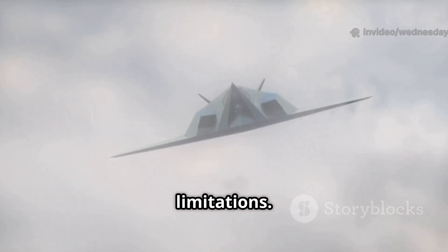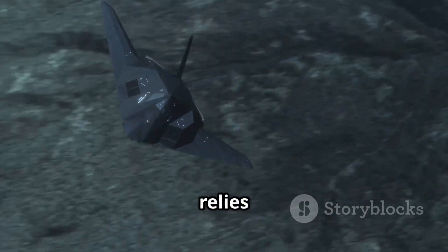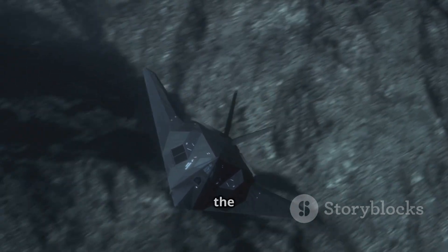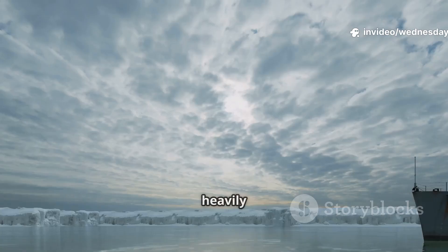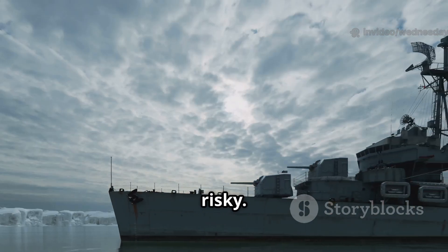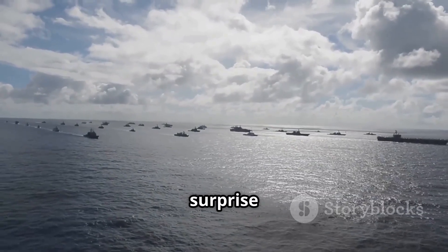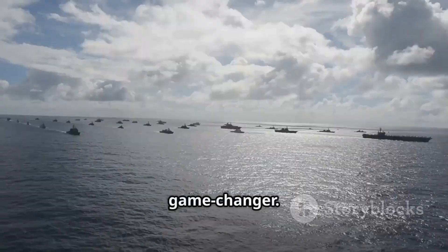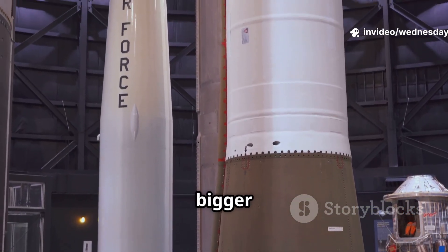Of course, there are some limitations. Quicksync does not have the long range of advanced cruise missiles. It relies on aircraft getting relatively close to the target, which is only possible because the B-2 is stealthy. Against heavily defended fleets with strong air defenses, this might still be risky. But against lightly defended ships, supply vessels, or in surprise attacks, Quicksync could be a game-changer. It allows militaries to save their expensive missiles for bigger targets.